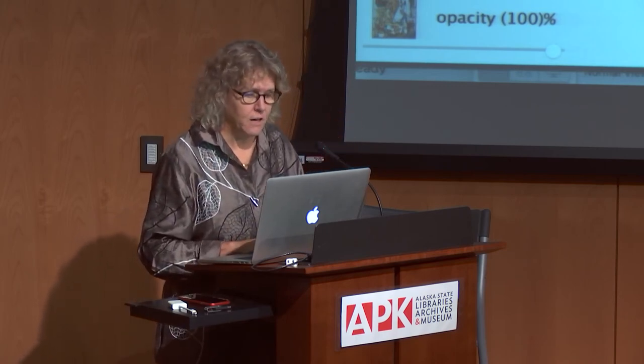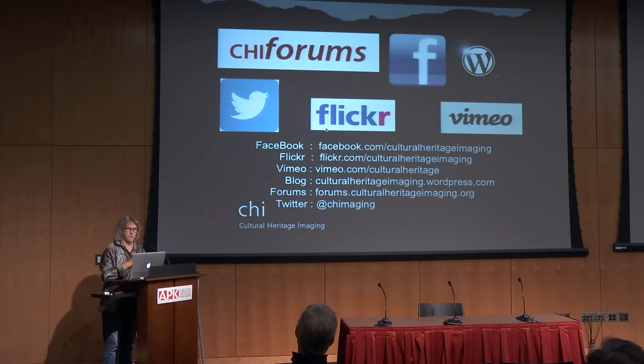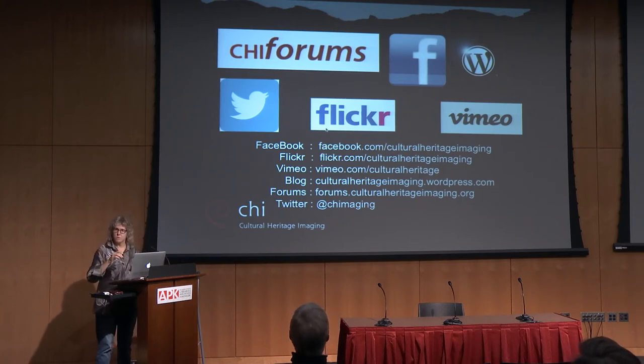We have some postcards and things in the digitization room. If anybody's interested, we're happy to talk to folks while we're around today and tomorrow. I'll turn it back over to Eric.